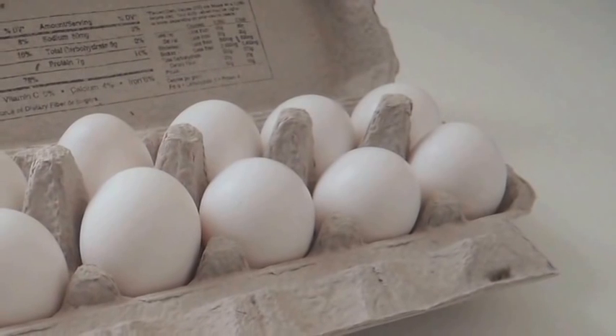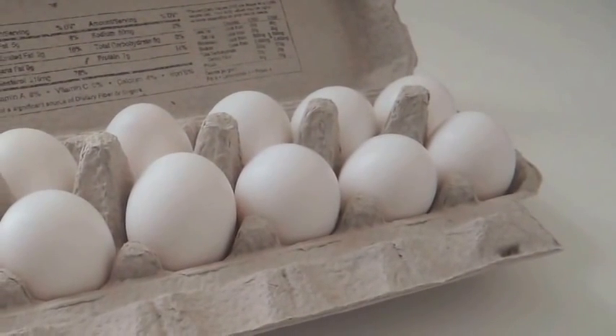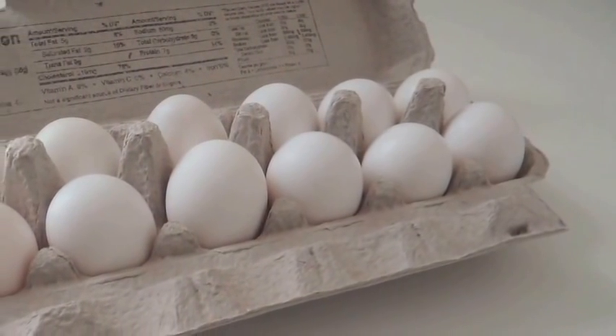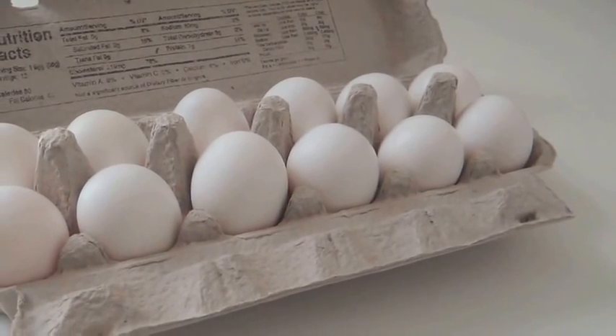Why hello boys and girls, we are going to do some counting. We are going to find out how many is in a dozen. Eggs are sold in a dozen, so let's go to the store to get a dozen eggs.